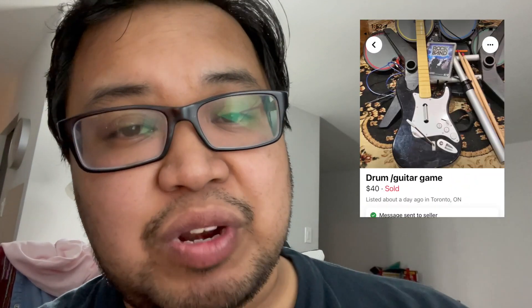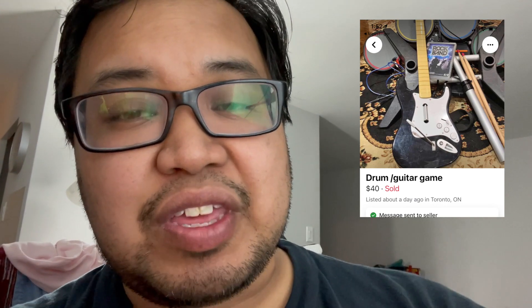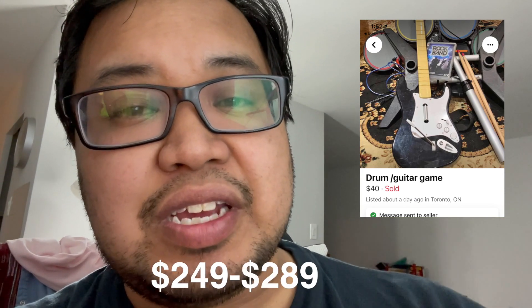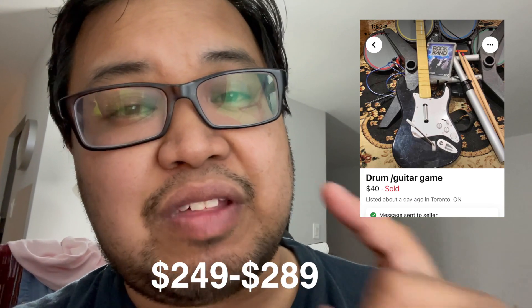The last thing I picked up is another Rock Band set — I keep finding these and swiping them as soon as I can. This one is the whole thing for the PS3: the guitar, the dongle, the drums, the game, the drumsticks, the microphone — everything, the whole kit and caboodle. I paid about $40 for this, but because it came with absolutely everything and all tested out pretty good, I should be able to get about $249 to $289 for it.